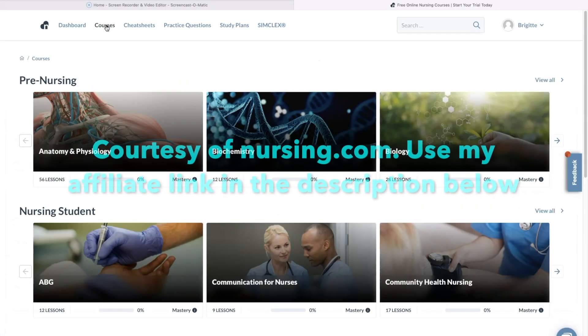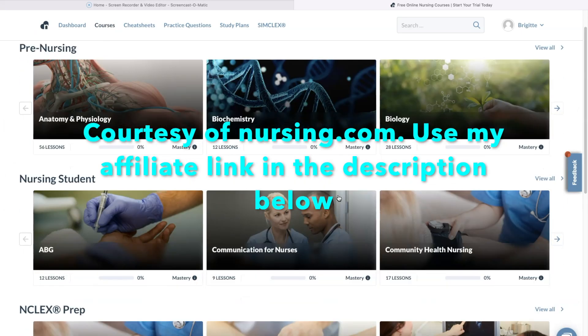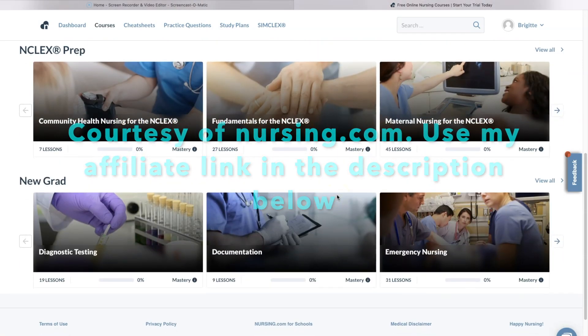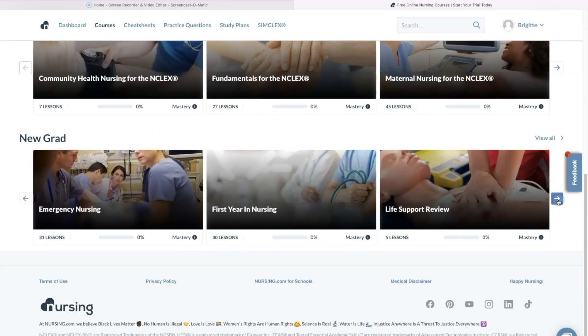Nursing.com is an excellent resource if you are in nursing school. They have courses, cheat sheets, practice questions, study plans, sim clocks, and videos. Their courses and videos can guide you through nursing school so that you can consolidate studying and focus on what you really need to know. If you want to learn more about nursing.com, check out my affiliate link below.